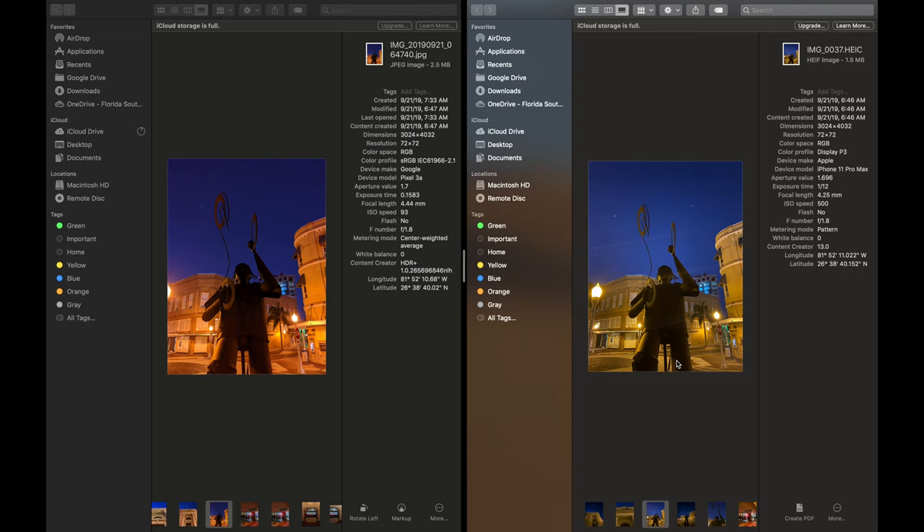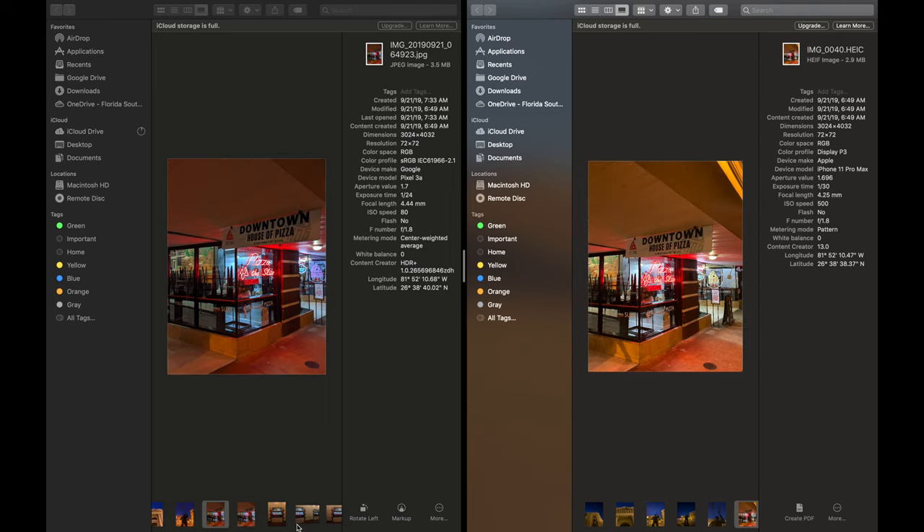This is a pretty lackluster photo — I just wanted to give a good idea of what night sight can do on each device. What's really interesting about the iPhone 11 Pro Max is you can't just toggle night sight whenever you want; it sort of comes up when it thinks you need it. Both phones do a very nice job.